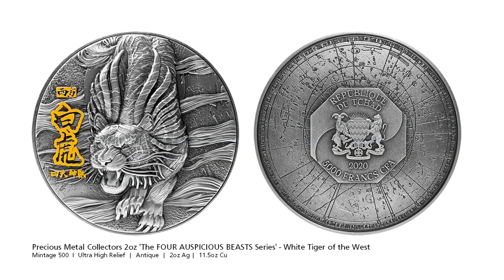The final PMC coin today is the second release in the 4 Auspicious Beasts series, the White Tiger of the West. The four beasts are a quartet of mythological creatures in East Asian constellations: the Azure Dragon of the East, covered in the February issue, the Vermilion Bird of the South, the White Tiger of the West, and the Black Turtle of the North. Each of them represents a direction and a season, and each has its own individual characteristics and origins.